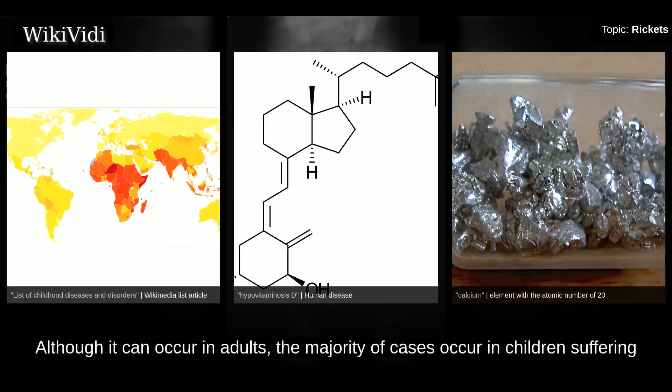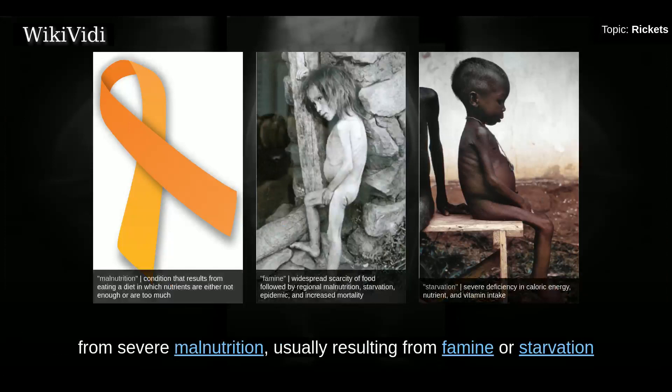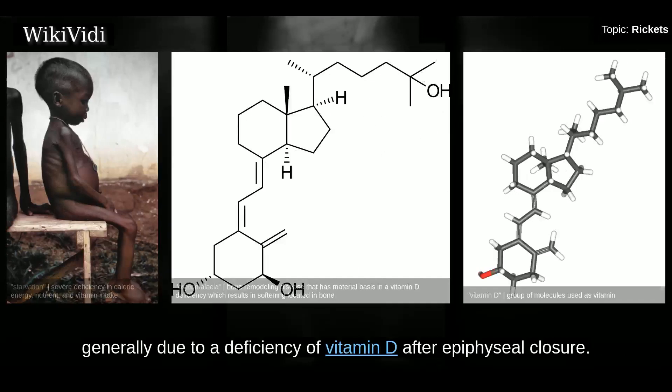Although it can occur in adults, the majority of cases occur in children suffering from severe malnutrition, usually resulting from famine or starvation during the early stages of childhood. Osteomalacia is a similar condition occurring in adults, generally due to a deficiency of vitamin D after epiphyseal closure.